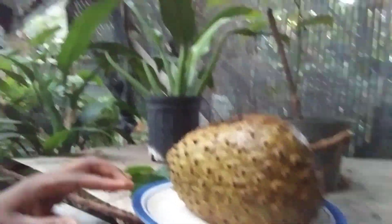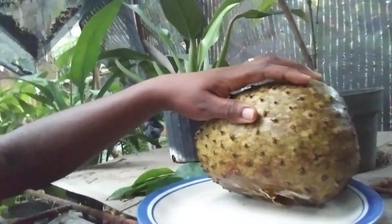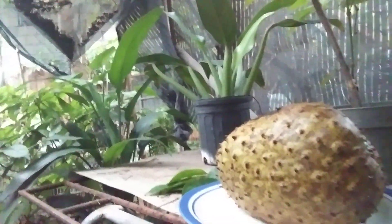So this is soursop — this is the fruit. And this one is very ripe. As you can see, it's very ripe, it's about to be eaten. I wanted to show you that. And this is the leaves.